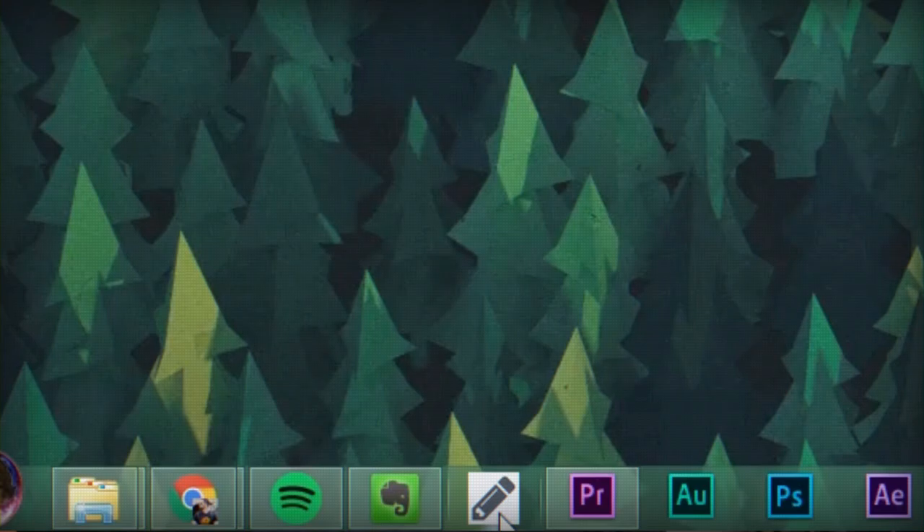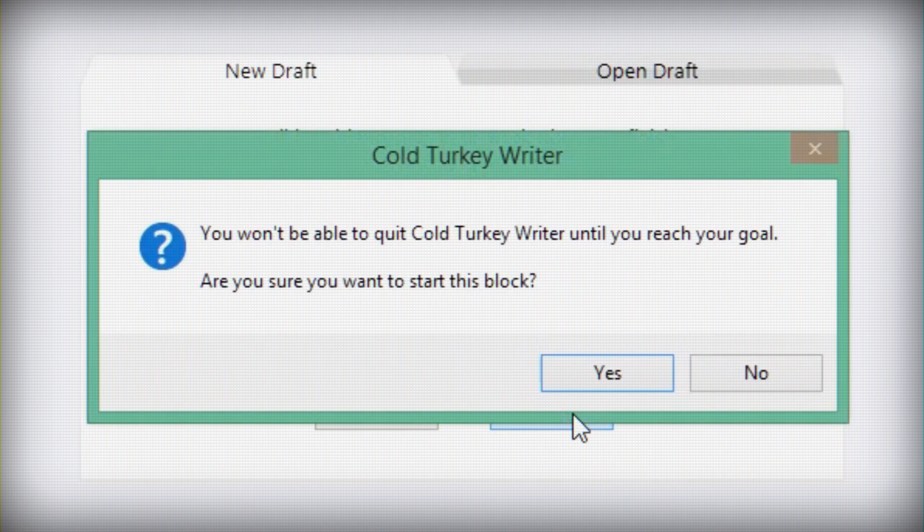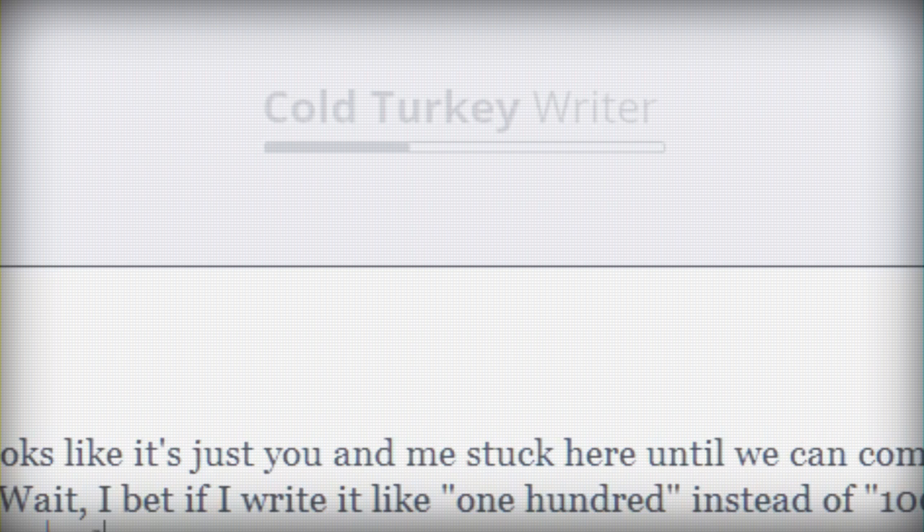What you do is you basically open it, you tell it how many words you wanna write, or for how many minutes you wanna write, and then you hit go. And once you do that, you can't do anything else on your computer until you hit the goal. I mean nothing — you can't alt-tab, you can't go to another space, you can't open another app, you can't do anything. You can't even get out. You would have to shut your computer off to get out of the app.